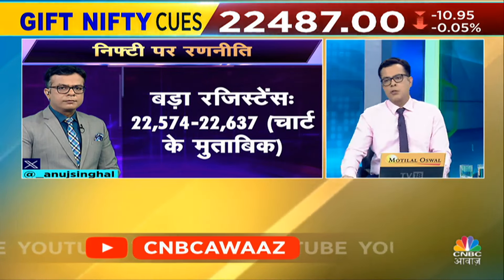Although charts are at all-time highs, if you extend them, then the resistance is 22,534. Sorry, 22,636. This is a big resistance.